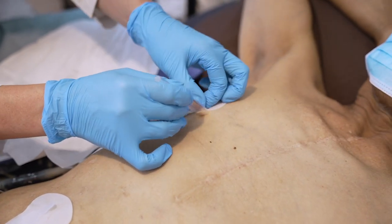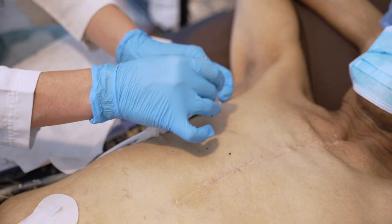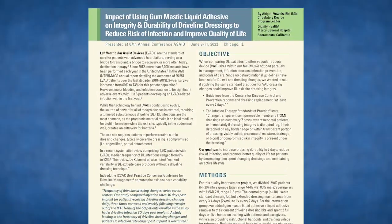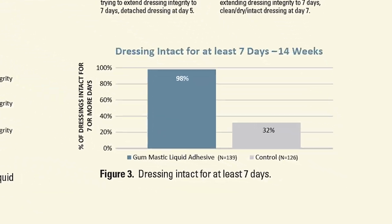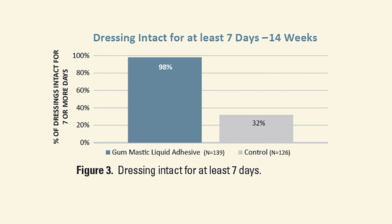I compared those to the LVAD ICAC recommendations, which also said that a frequency of seven-plus days was recommended. I realized that by adding this gum mastic adhesive, we could potentially elongate their dressing frequency to seven-plus days and hopefully improve their quality of life by also maintaining an infection-free atmosphere. We conducted a study and found that 98 percent of our gum mastic adhesive patients were able to keep their dressing in place for seven-plus days.